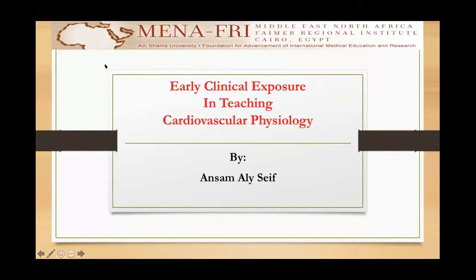Good evening, dear fellows. My project is titled Early Clinical Exposure in Teaching Cardiovascular Physiology.